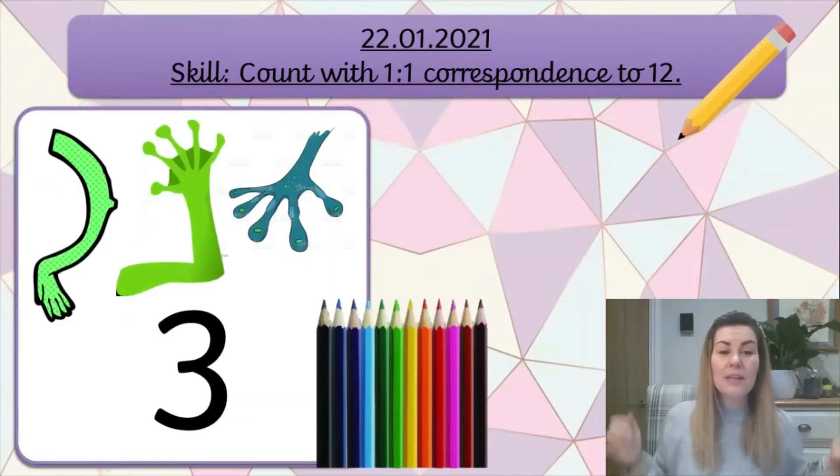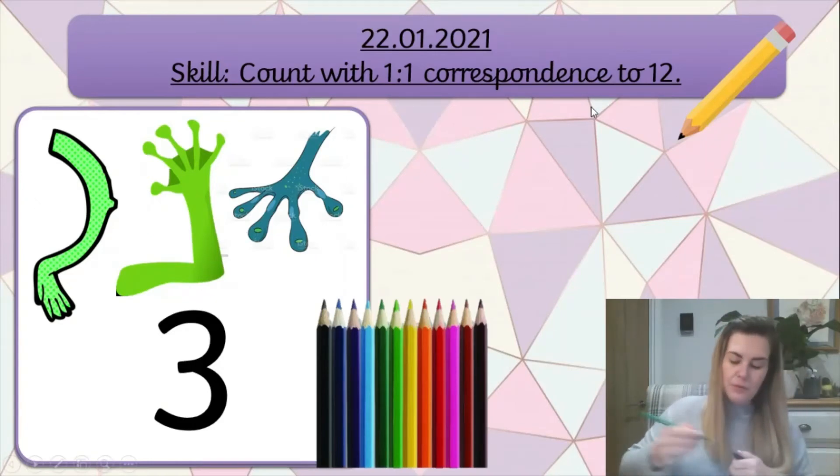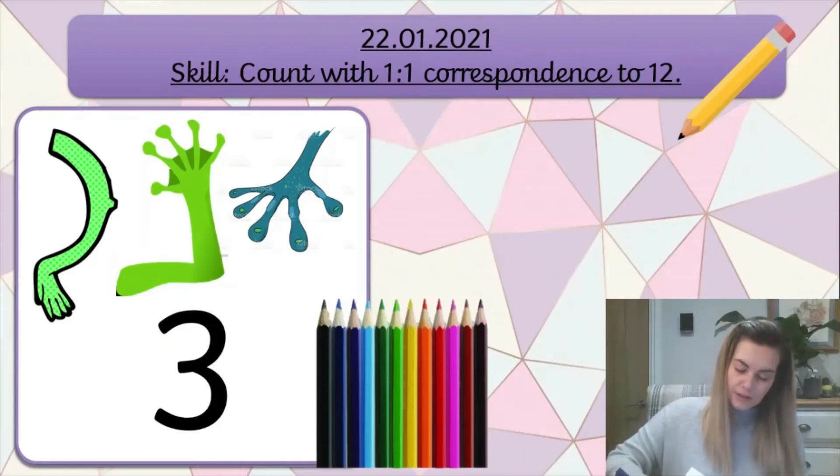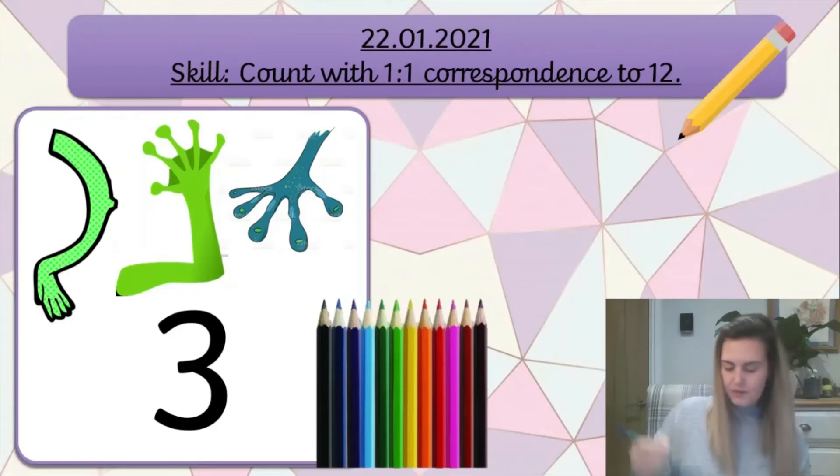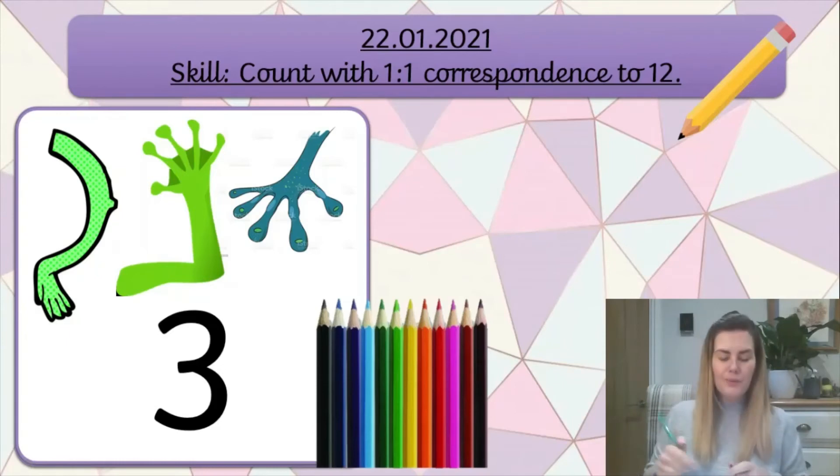Our next instruction - we need 3 arms. I've got some pictures of some arms up here if you wanted to use something like this. There's 1, there's 2 - I need to draw my 3rd arm - here's 3. Cool. Have you got your 3 arms? Wonderful.